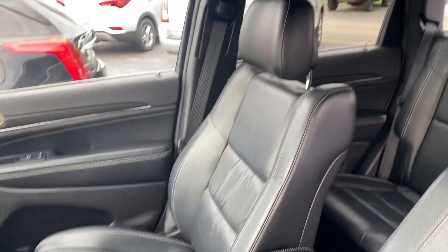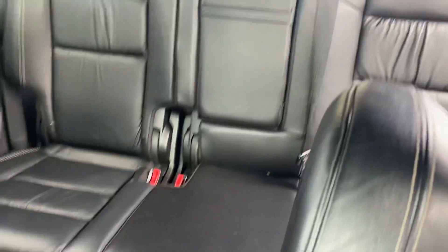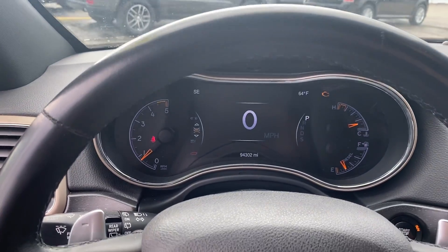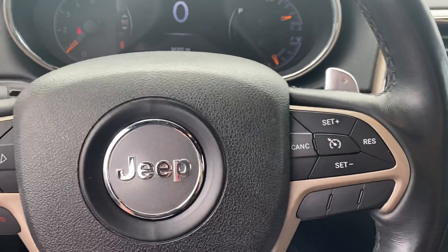I'm going to give you a more detailed look on the inside. Very sharp — I don't see any rips or tears. Let's take a look at the instrument cluster, which is fully customizable. You have your Bluetooth, hands-free calling, voice recognition, and cruise control.